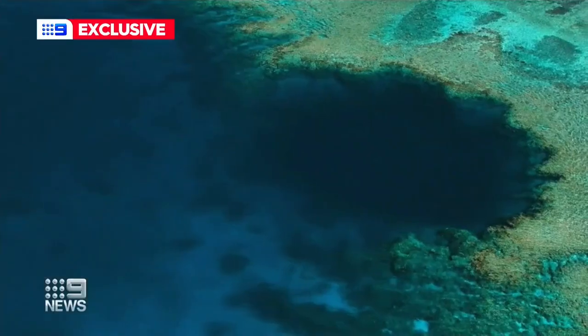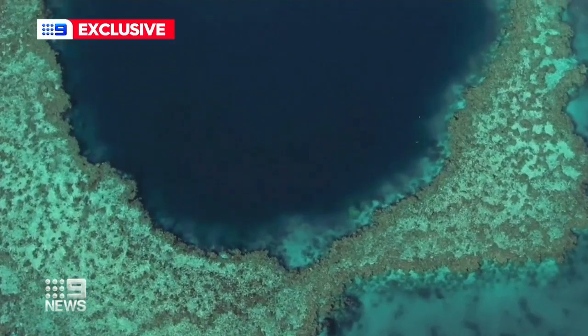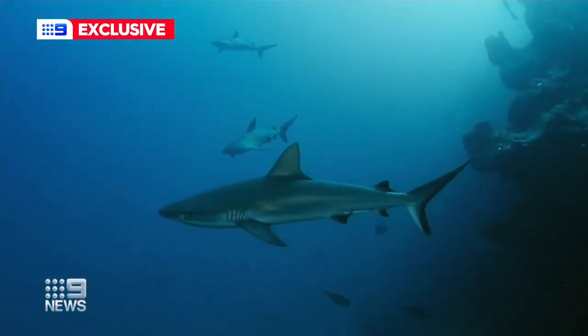He found pristine parts of the natural wonder no one has seen before, but it didn't come without danger. Literally, as we went over the edge, 40 sharks just came straight up. And we were all kind of stunned, just like, whoa — that's a lot of sharks.